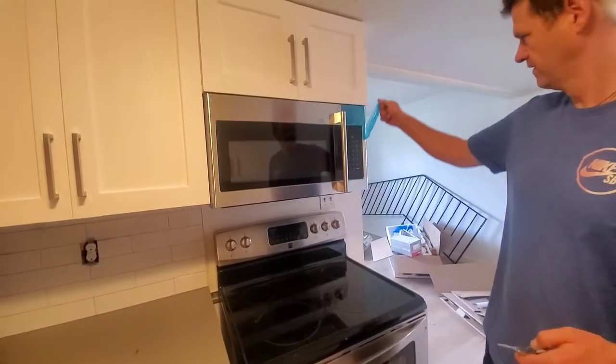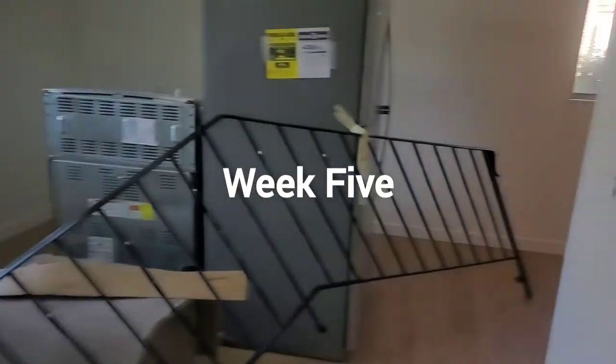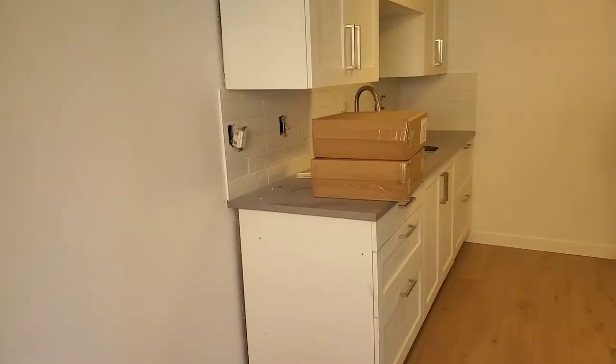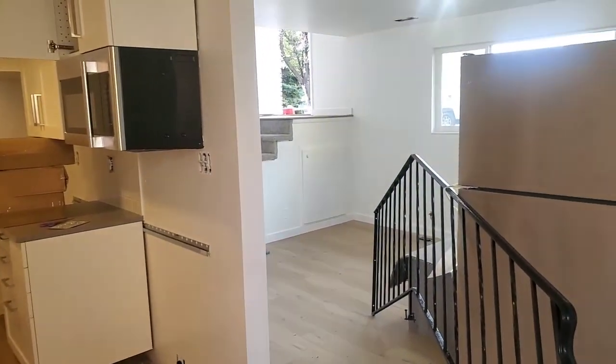The microwave looks really good. The apartment just got painted. Looks really good in here — all the walls are nice and clean. Looks great.